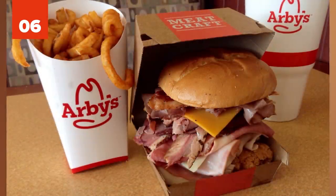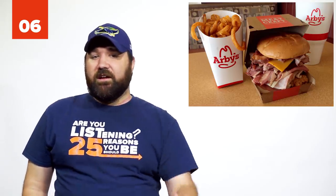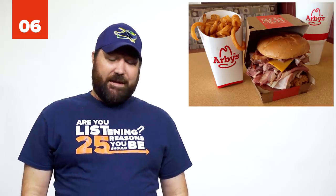Number 6: Arby's Meat Mountain. The Meat Mountain is not so secret, but it's not on the menu. The sandwich has two chicken tenders, slices of roast turkey, pit-smoked ham, corned beef, smoked brisket, Angus steak, roast beef, and pepper bacon. It's that big.